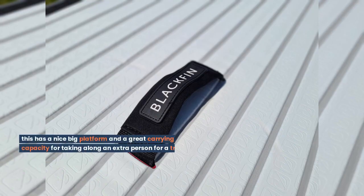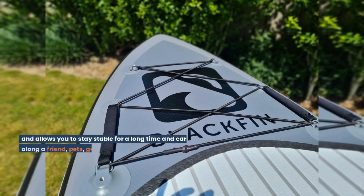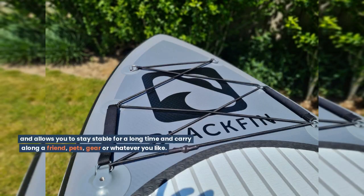This has a nice big platform and a great carrying capacity for taking along an extra person for a trip. So for a touring board this is the most sturdy, has the best accessories, and allows you to stay stable for a long time and carry along a friend, pets, gear, or whatever you like.